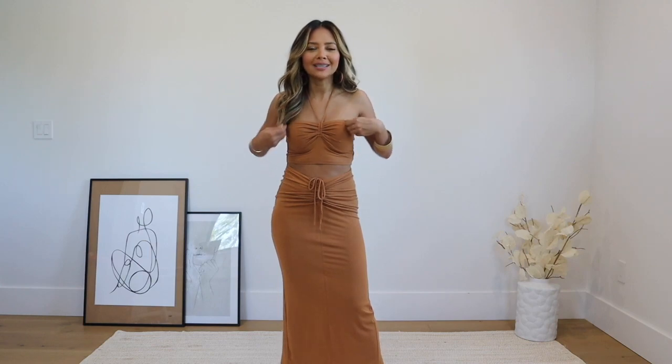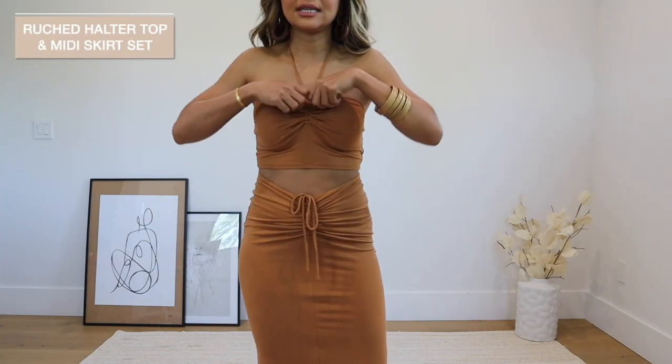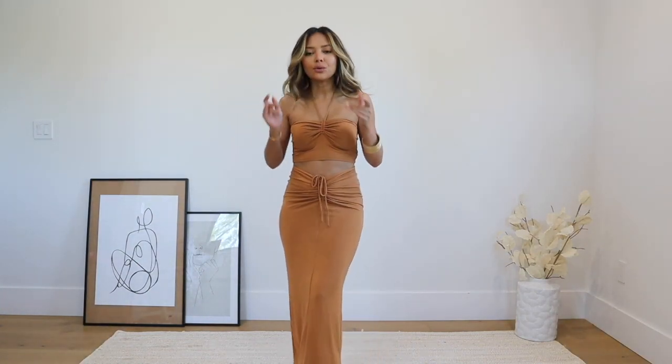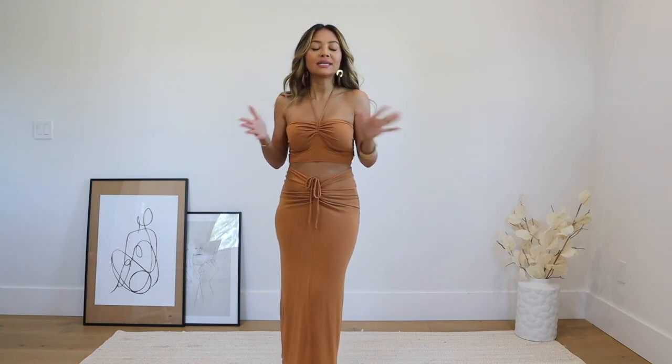A lot of my favorite trends of the season are cutouts, halter tops, halter necklines, and crochet — which always comes back and I love it. So I'm going to show you a variety of pretty much all of those things. Starting with this outfit, one of my favorites of the bunch — it's a matching set in this cinnamon burnt orange color that's really in right now.